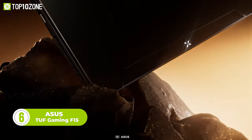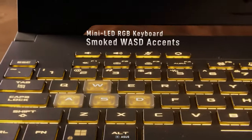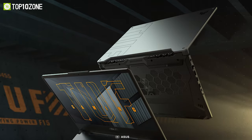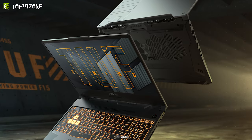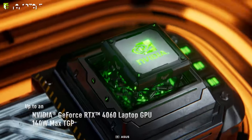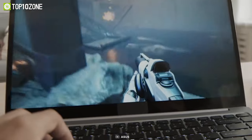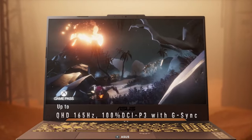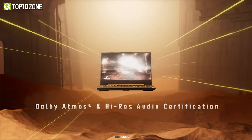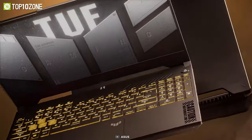Meet the Asus TUF Gaming F15, a high-performing gaming laptop with a range of advanced features. It has four-way indicators built into the keyboard deck, allowing users to monitor key system information even when the laptop is closed. The touchpad area has been made larger and the laptop has uniform mini-LED RGB backlighting for customization. It is powered by a 13th Gen Intel Core i9 processor, up to 32GB of DDR5 RAM, and an NVIDIA GeForce RTX 4060 GPU, making it capable of handling demanding games and multitasking with ease. The laptop also has a QHD 165Hz display with G-Sync and 100% DCI-P3 color space, along with a range of connectivity options and a well-designed cooling system.